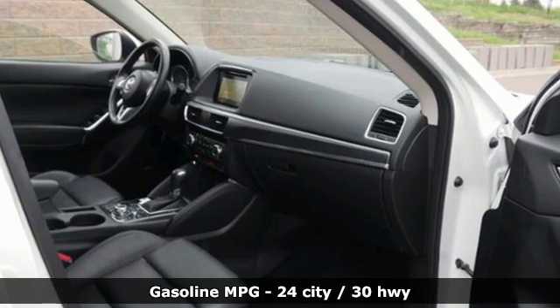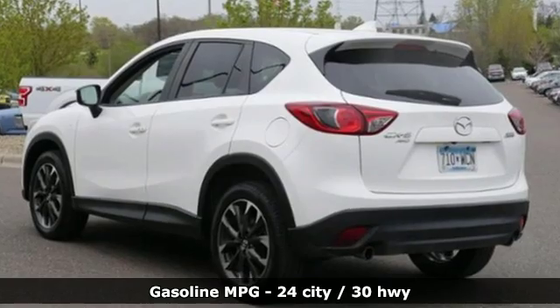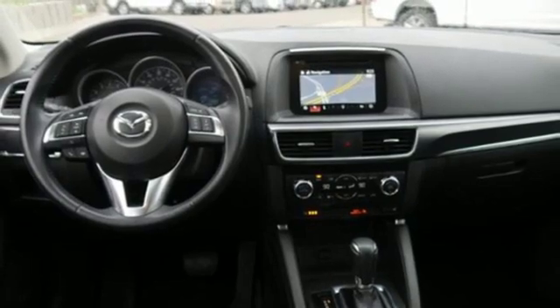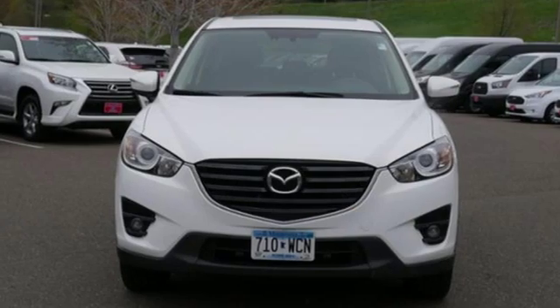Automatic transmission. Front heated leather bucket seats. Streaming audio. Dual zone climate control. Power heated mirrors. External memory control. Express open sliding and tilting sunroof. Smartphone wireless charging. And i4 engine.